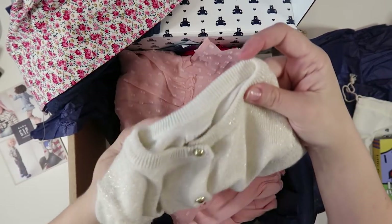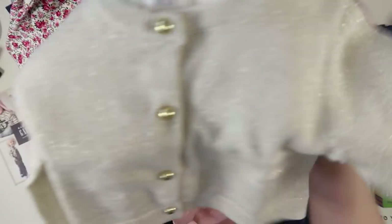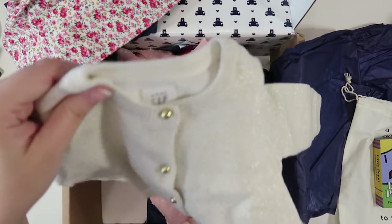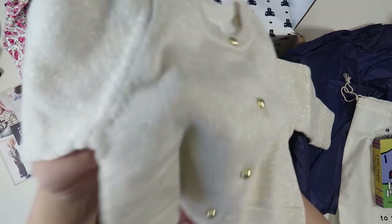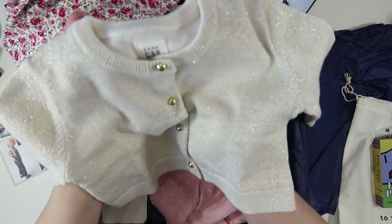Oh my gosh — it's a champagne kind of color with a gold button. A sparkly little cardigan and it's kind of lightweight but still kind of warm, perfect for those not-warm-yet but not-that-cold days. This is everything right here. This is so, so sweet.